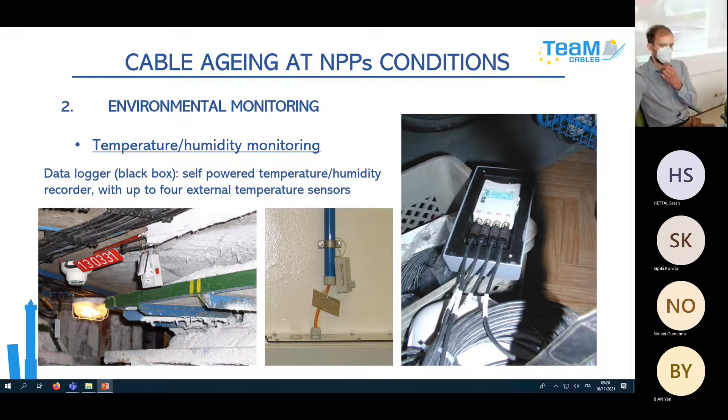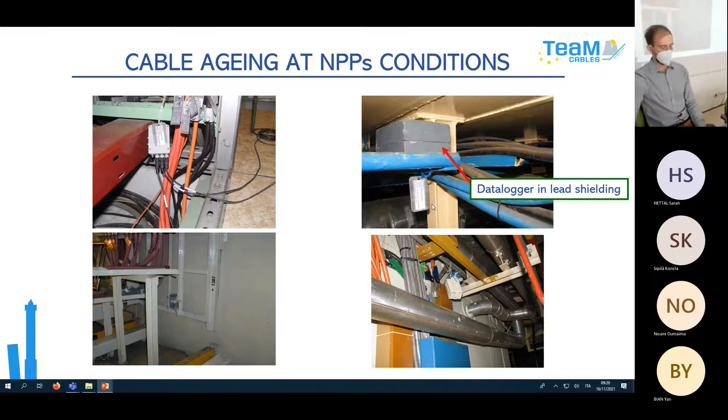For temperature monitoring we use dataloggers — self-powered recorders with up to four external temperature sensors. We place sensors at the ceiling, at cable protection tubes, and sometimes hide the datalogger inside a lead box. We use lead shielding when measuring near the primary loop line where high radiation dose rate could destroy the datalogger's data memory.